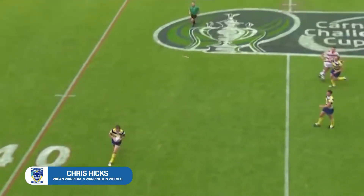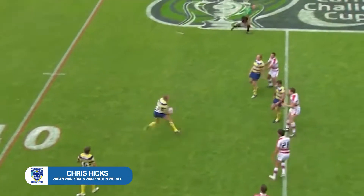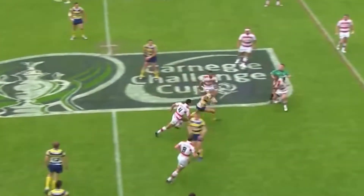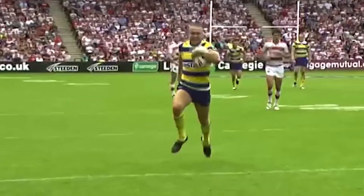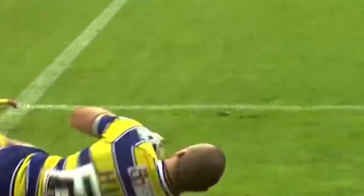And finally, 2009, Warrington against Wigan. Wigan on the brink of defeat already when Chris Hicks makes this stunning break to make absolutely sure that the Wolves are off to Wembley.